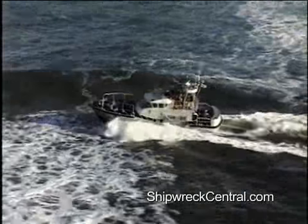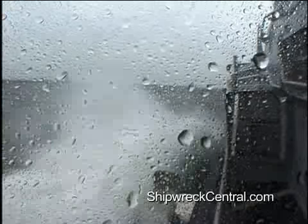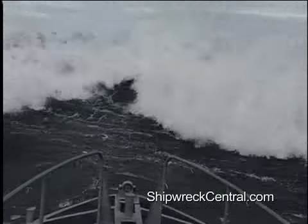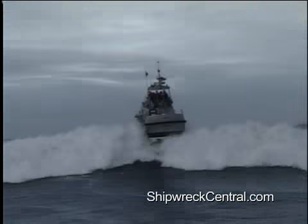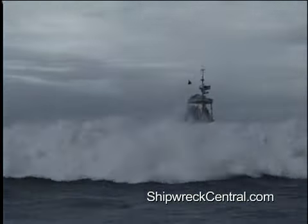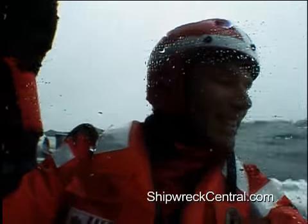You don't have to watch for long to see why the Columbia River is such a good training ground. The large waves are formed when swells from the Pacific collide with the outflowing current of the river. They are most active in shallow areas near the north and south bars.